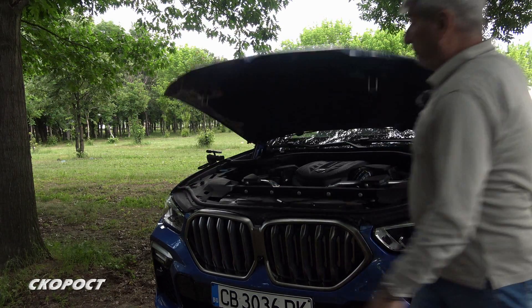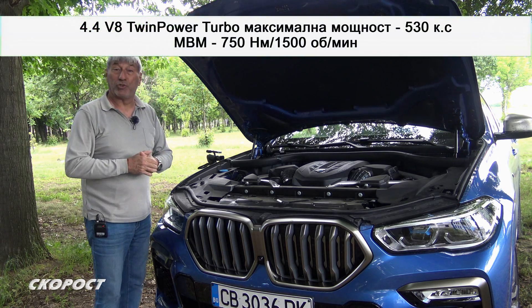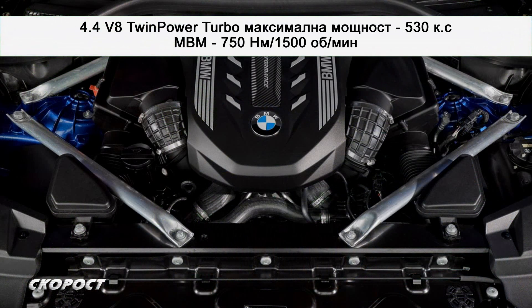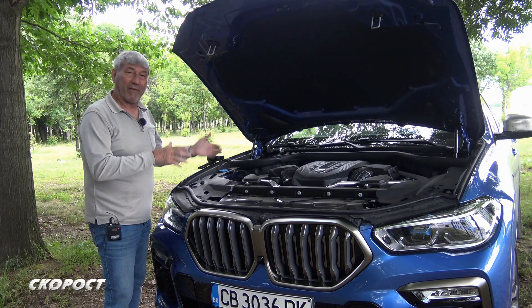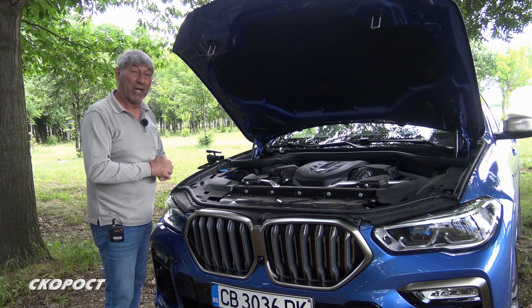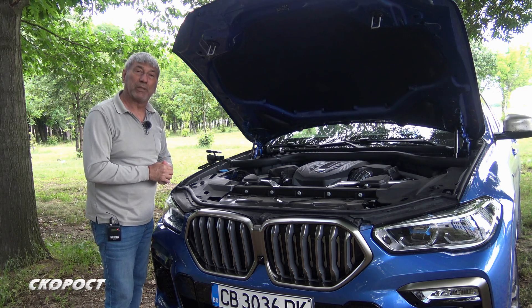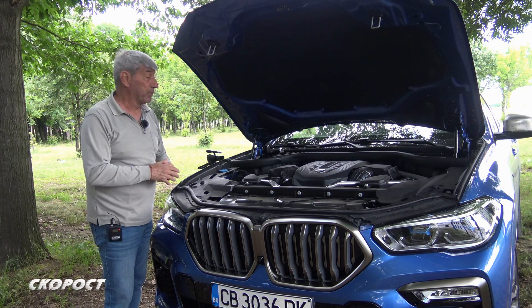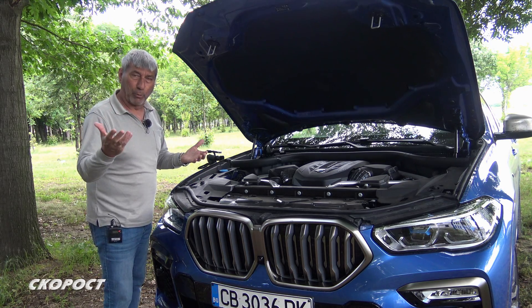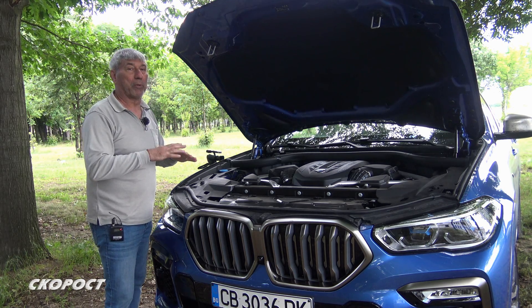Идва ред да видим какво има под предния капак. Това е най-мощната версия на X6 – M50. Задвижването става от 4,4-литров V8 бензинов двигател. Максималната мощност е 530 конски сили, максималният въртящ момент – 750 Нютон-метра. Те преминават през 8-степенна автоматична трансмисия Steptronic и се отправят към четирите колела през интелигентното задвижване xDrive. Искам изключително много да подчертая, че то не е за офроуд, а е за осигуряване на по-голяма стабилност при изключително голямата мощност и при високите скорости. Автомобилът е оборудван с огромни вътрешно вентилирани дискове, които наистина принуждават автомобила да спира много бързо.